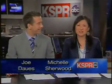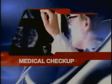Hello again, I'm Joe Dawes and I'm Michelle Sherwood. Thanks for joining us. Dozens of babies are going under the knife in the Ozarks for skull surgery. That surgery can fix a condition that happens when a baby's skull prematurely fuses together. It happens once in every 1,500 births. KSPR's Emily Rittman explains why doctors say the surgery can change lives.